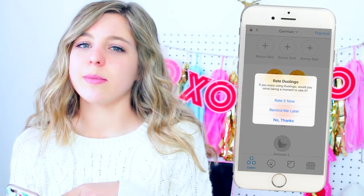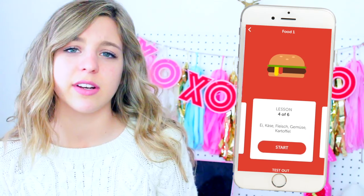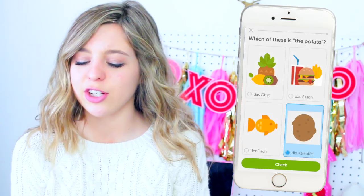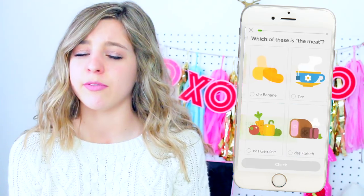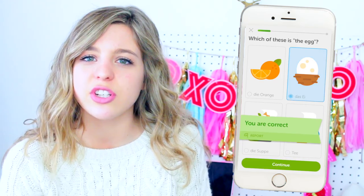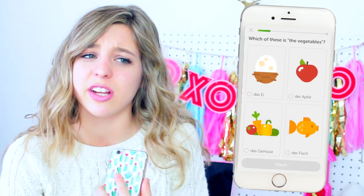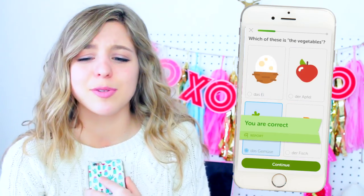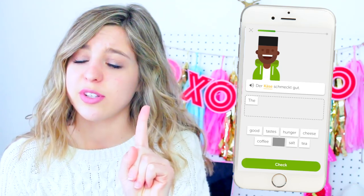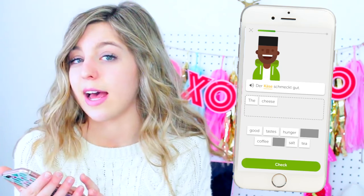I've been recently obsessed with Duolingo — my friend Adina told me about it and I'm trying to learn German. It's super fun; I try to do it every day. Basically it helps you play games and do little word activities to learn a different language. They have so many languages — my friend is learning Hebrew, I'm learning German. You can also challenge your friends. This sounds sponsored but I swear it's not — I'm actually obsessed with it.